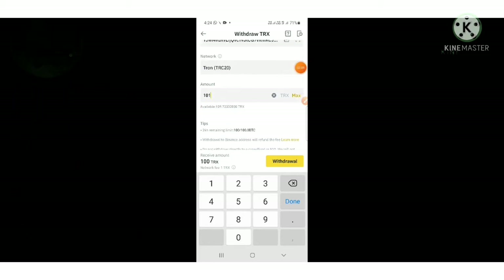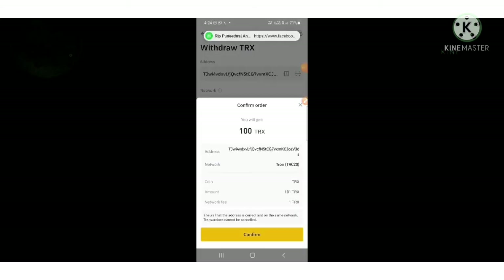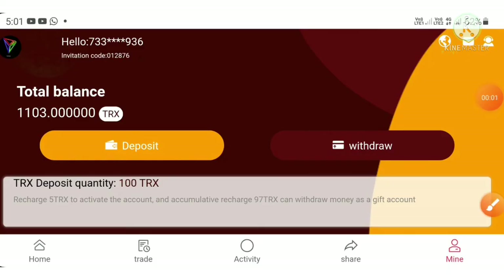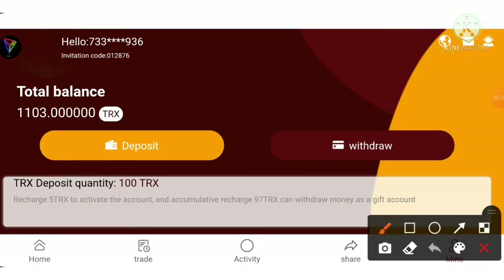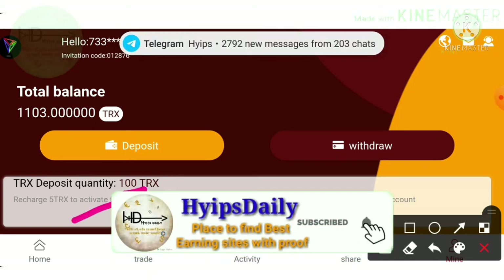I entered the amount of 101 TRX, hit withdrawal, and then hit confirm button. It may take almost 20 minutes to reflect as an active deposit. You can see right now my active deposit is 100 TRX.